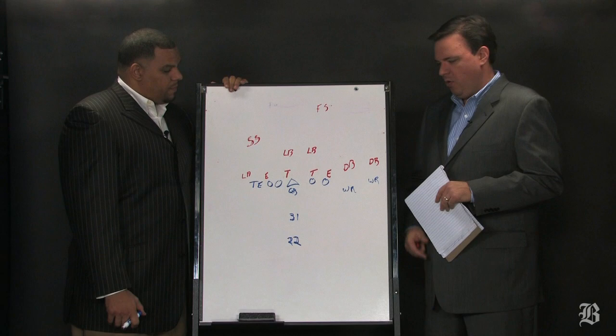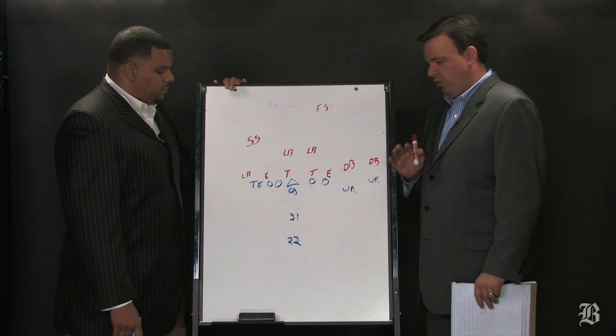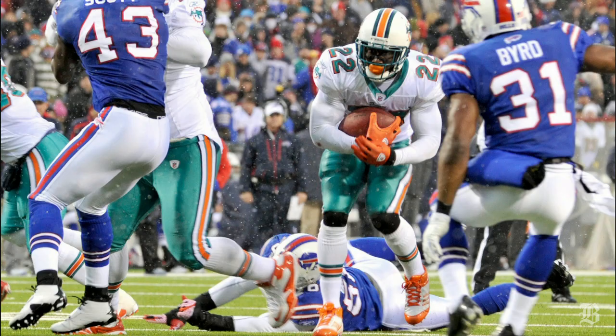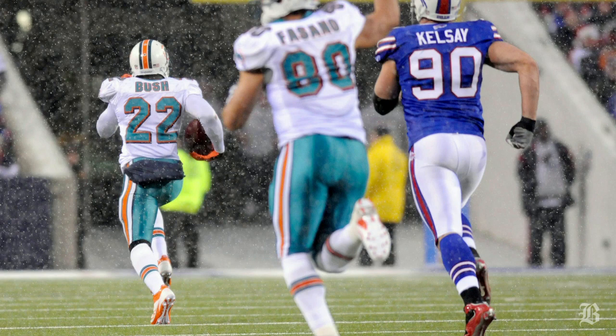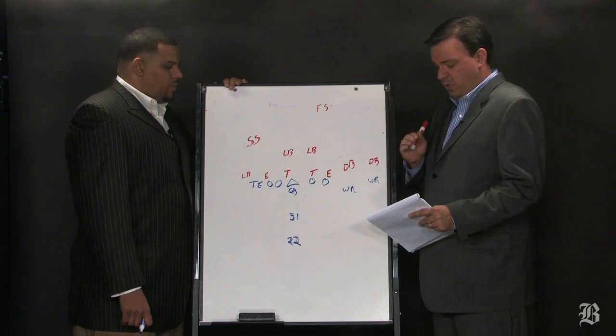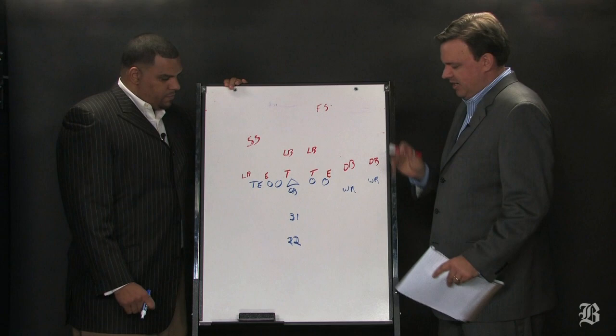Now, this is a much different Dolphins team than we saw in Week 1. That team started 0-7, they've won 5-7, and they've done a lot of their good work on the ground, where Reggie Bush has rushed for over 100 yards in the past three games. He had a career-high 203 against the Bills, and 76 of it came on this play. It was late in the fourth quarter, the Dolphins were winning 23-13 with about five minutes left, so the Bills knew they had to stop the run. They had to get the ball back, so they're stacking the box — tell us what happens.